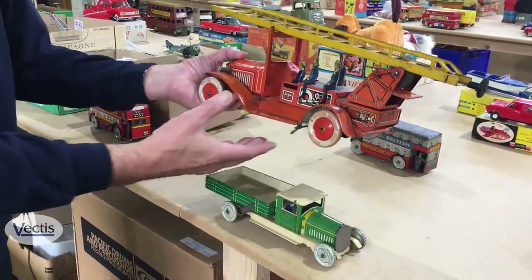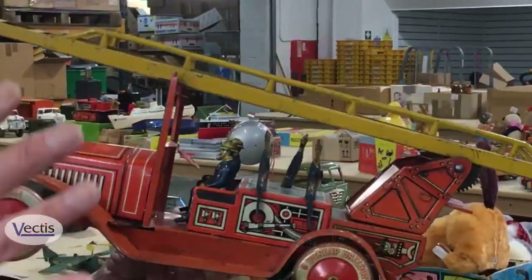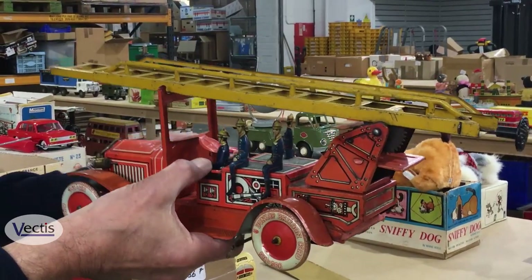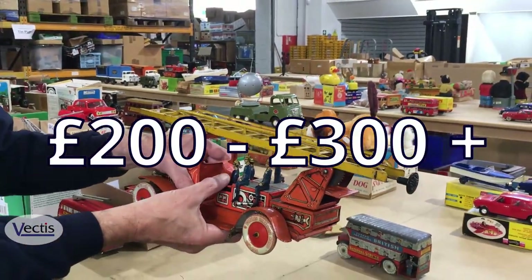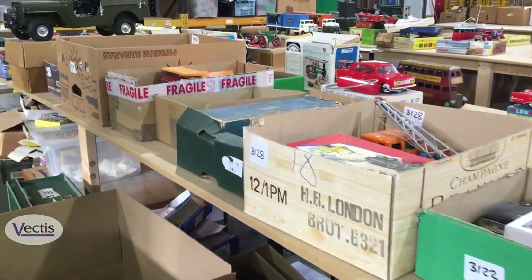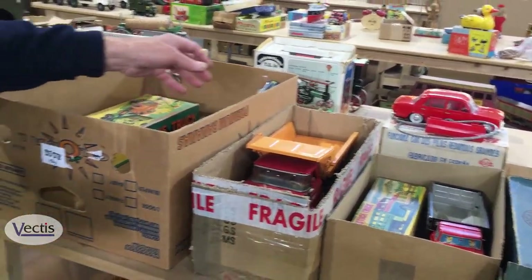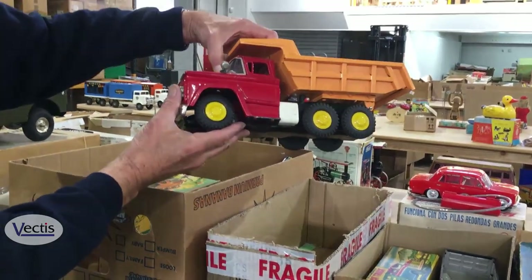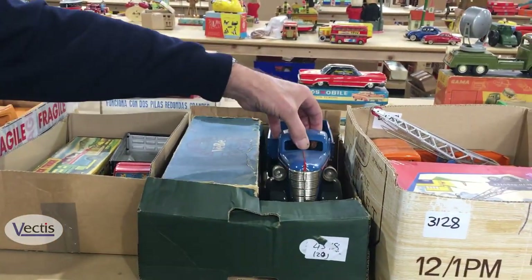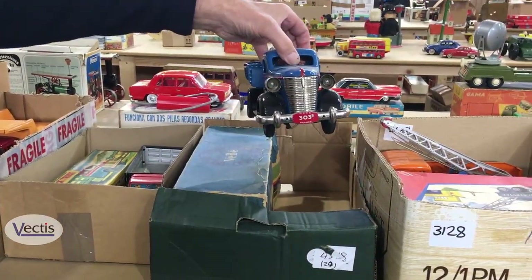Another vehicle here — this is German, made by a company called Tip & Co. You'll notice the TC registration number. It has all its five fireman figures and is in working order — there's probably £200 to £300 there. A few boxed trucks here in very nice condition — Japanese and German. That's an American Chevrolet. Here we have a French pre-war example that survived very well and still has its box, made by a company called VB.